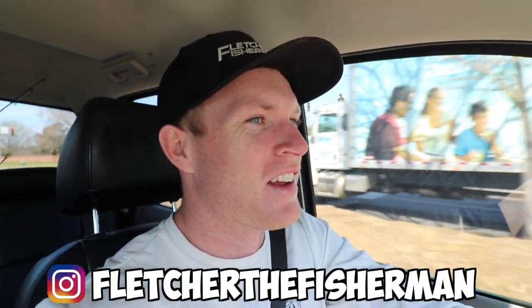Welcome back to another episode of Fletcher the Fisherman. It's a good day — I just got back from out west on a ski trip to Jackson Hole with some friends. I came back to the most beautiful weather I could ask for. It's March, it's springtime, it's spawn time, and it's time to get on these bass. What you're looking for this time of year is consistent warm weather during the day and at night — ideally above 70 degrees during the day and above 50 at night, which is exactly what it's been for the last few days.